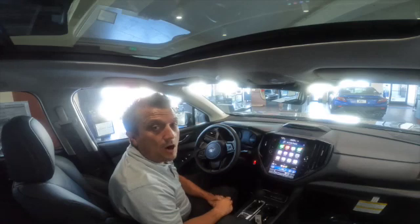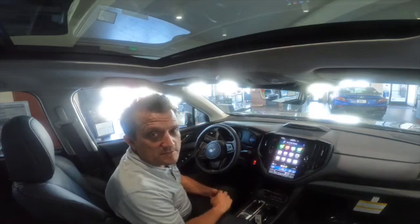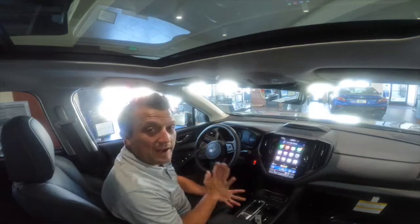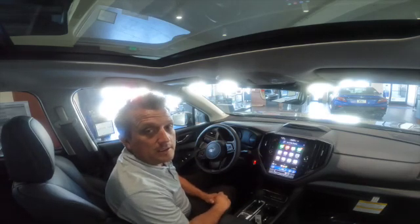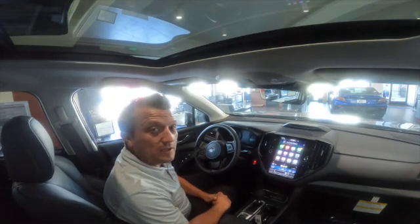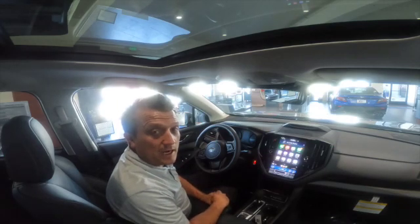The last update and probably my favorite is offline maps. Other navigation systems and phones have been offering this for quite a while, but at least we have it now on Apple. In Santa Cruz we get a lot of people who live in the mountains where you don't get a good signal, and you'll now be able to use offline Apple Maps. That's the newest updates for iOS 17 with CarPlay — thanks for watching.